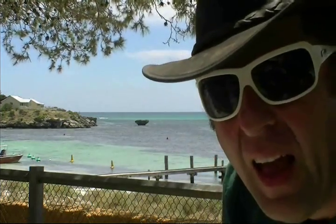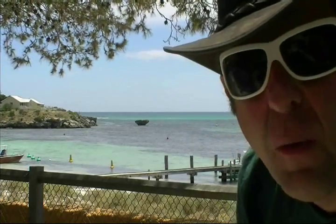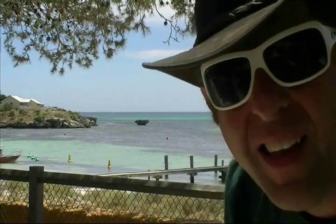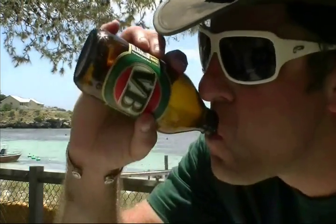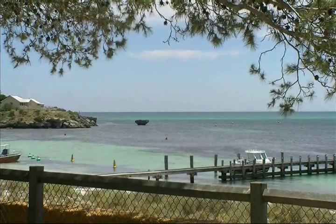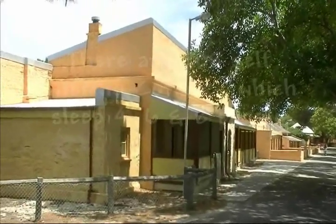This is the main settlement on Rottnest Island, it's called Thompson Bay. This is where most of the accommodation is and where you get your supplies. There's a bakery, there's even a Subway here, and a few other little shops. Most of the accommodation is not five star — it's probably one star, but that's the charm of the place.